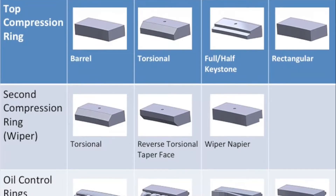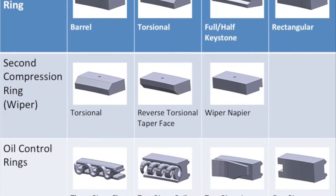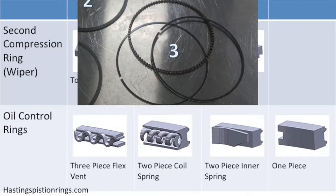In this chart, you can tell the top compression ring has four different styles, the second compression ring has three different styles, and the oil control ring has four different styles as well. The picture from earlier is an example of the three-piece flex vent oil control ring.